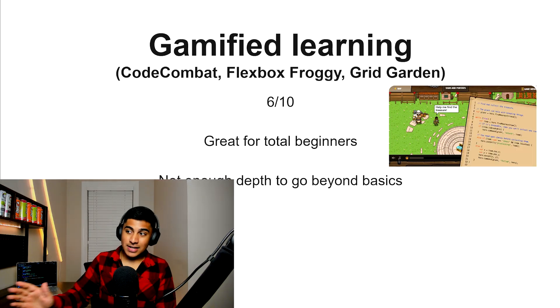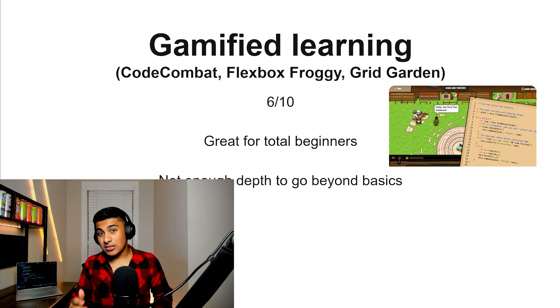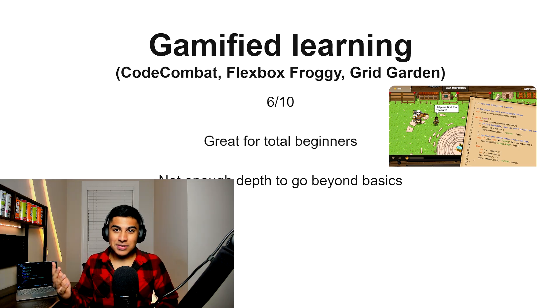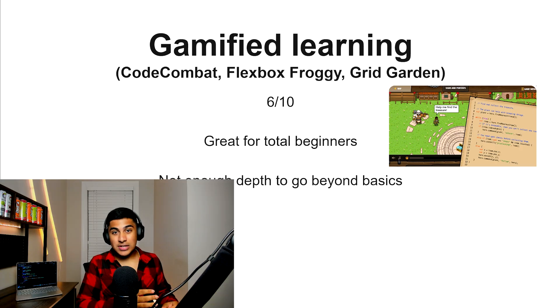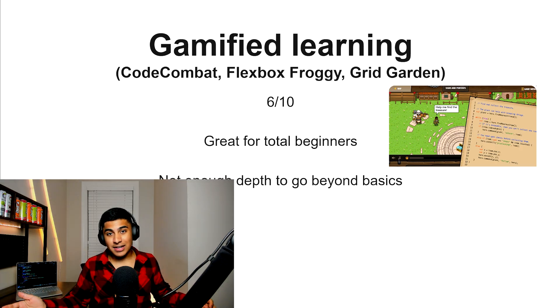Gamify Learning, 6 out of 10. This one is really good for complete beginners, but it's not very in-depth — partially because it's targeted toward middle school kids. So if you really struggle with learning JavaScript through traditional methods, you could try this. However, it's not going to take you too far.